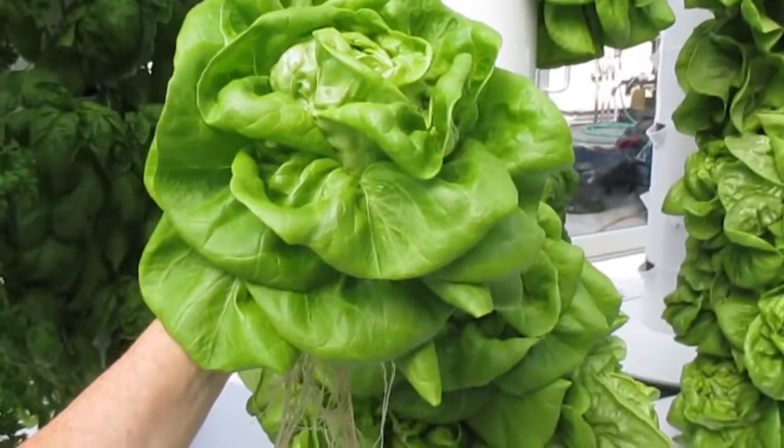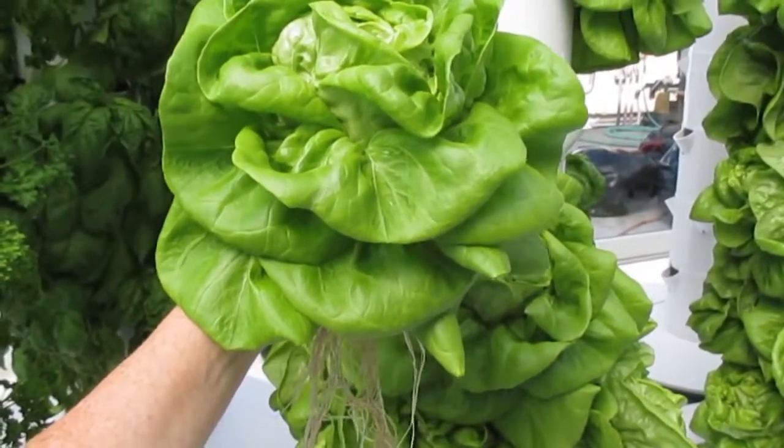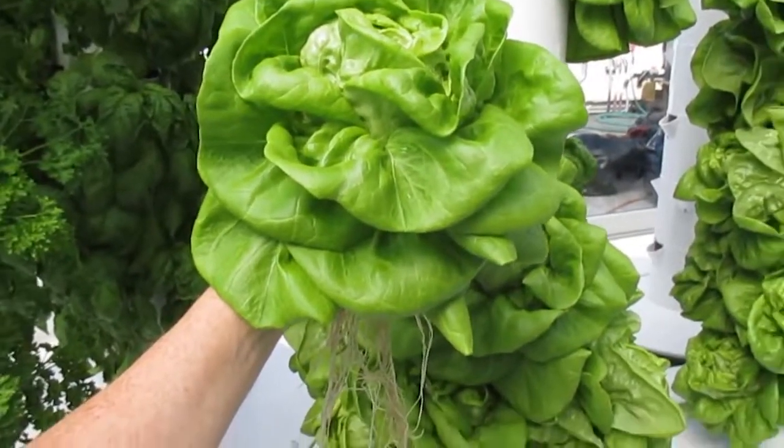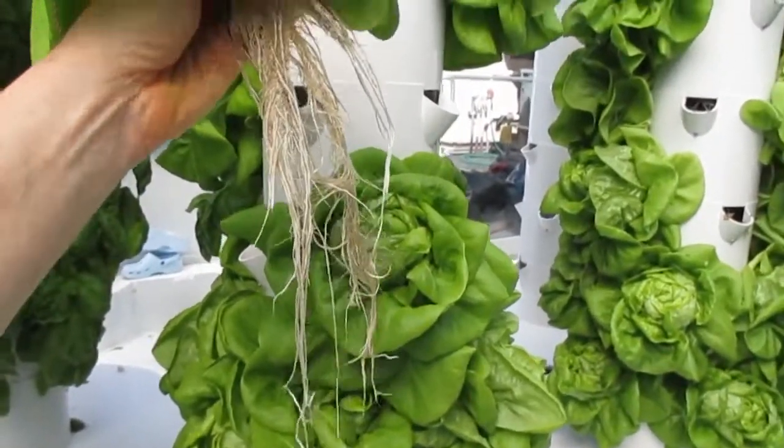No harmful chemicals are sprayed in here. No harmful herbicides like Roundup — Roundup is the most widely used herbicide around the world. There is no Roundup in here. We do not need to use that with vertical aeroponics.